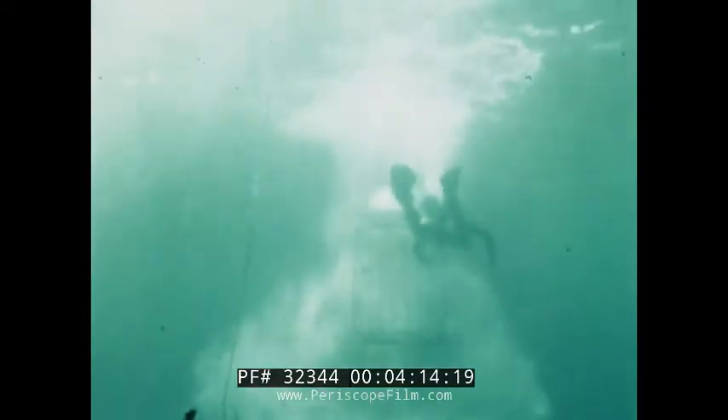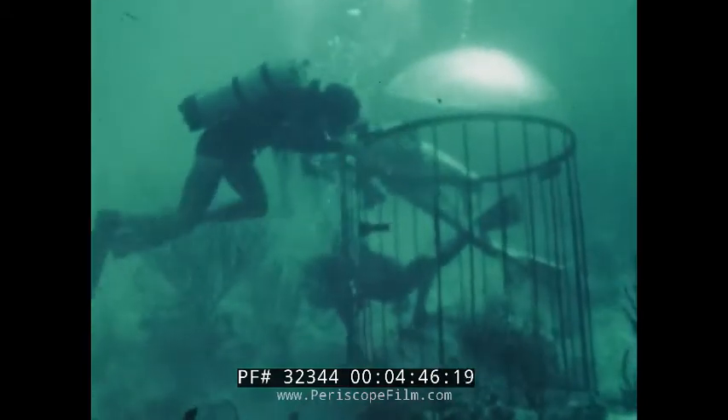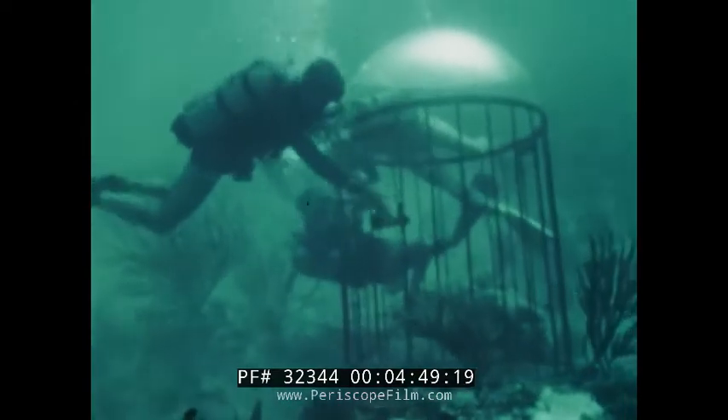Way stations are lowered and placed in position. These bubble top cages will serve as communications and observation posts, as well as a place of refuge from sharks.